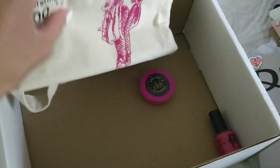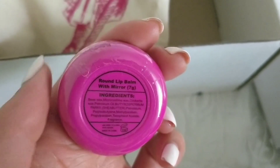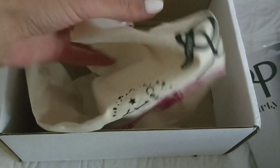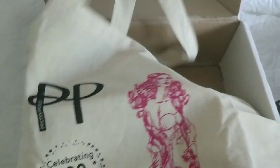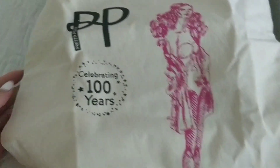And some beautiful treats — this is a round lip balm with a mirror effect. And also we have here nail polish in pink color. And last but not least, this beautiful cotton bag celebrating 100 years of Pretty Polly, with a pretty girl printed on it.